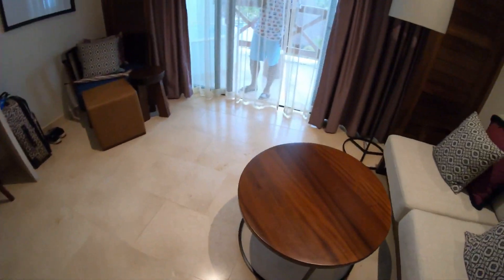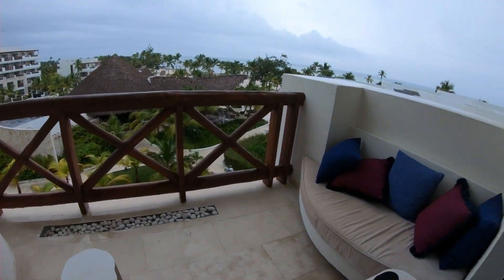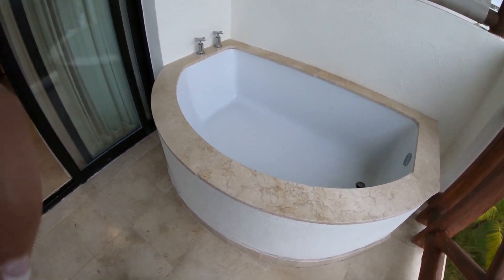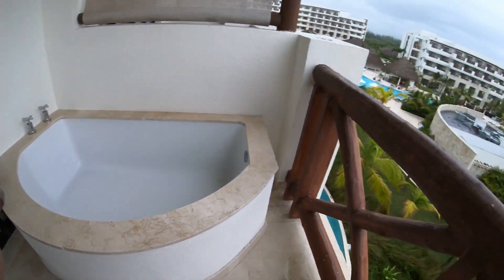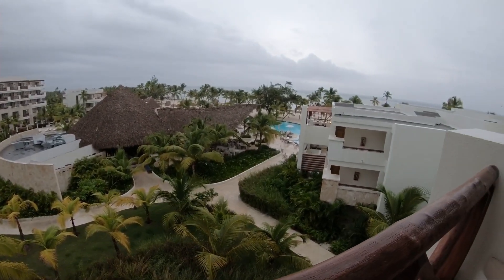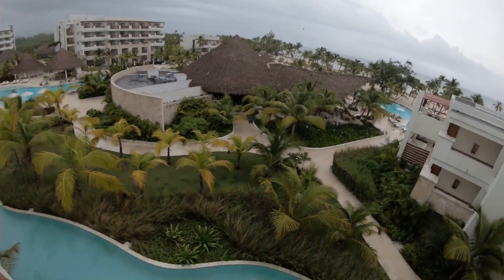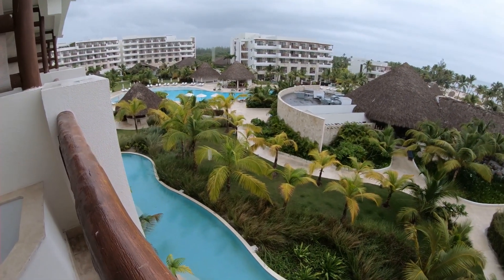Out here you have a sitting area which is very nice, and a soaking tub — it's not a jacuzzi but it's still pretty neat. This is our view — we think we have a pretty good view of the ocean out there. Down below us are the swim-out suites, and straight ahead you can see the bar where most people hang out.